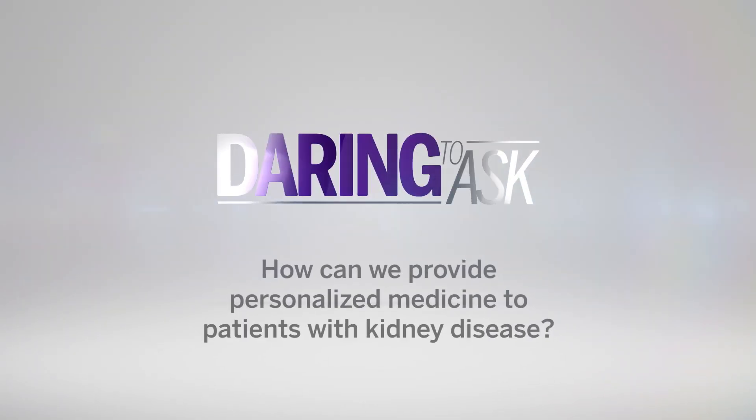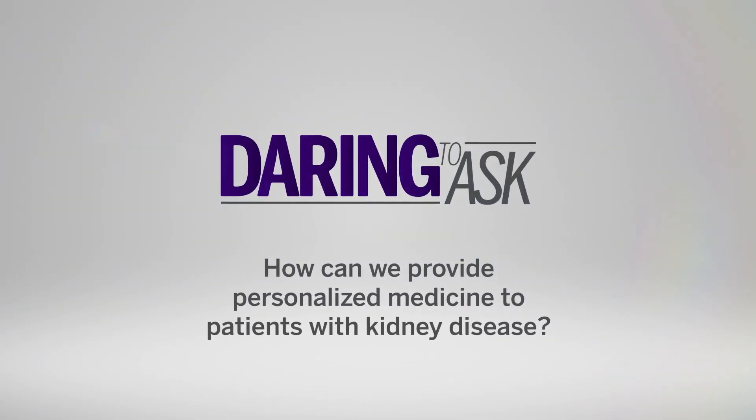Kidney disease actually affects one in nine Canadians and it's about the ninth leading cause of death in Canada. Our research is daring to ask how can we provide personalized medicine for our patients with kidney disease.